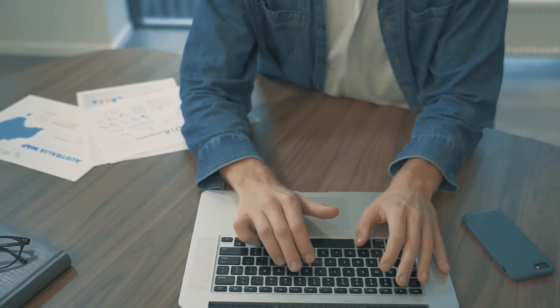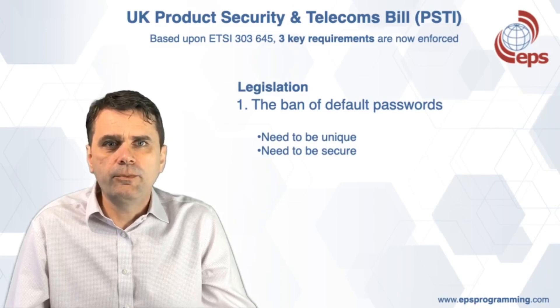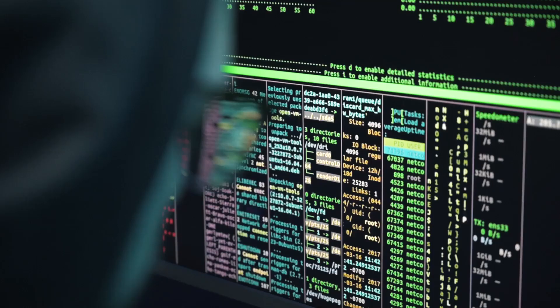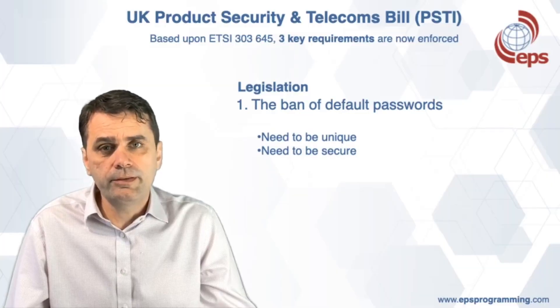The first key requirement of the bill is to have unique passwords in your product. You need to consider where product passwords are stored in your product. Not only do they have to be unique, but they also need to be secure. Unique encrypted identification is where security starts.